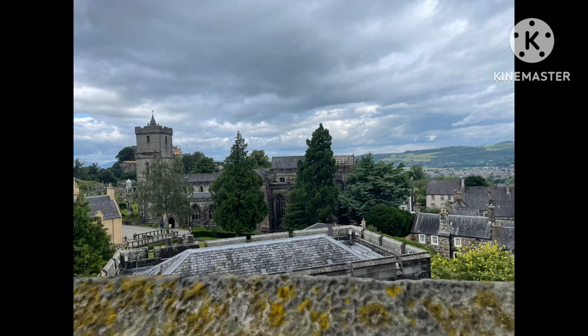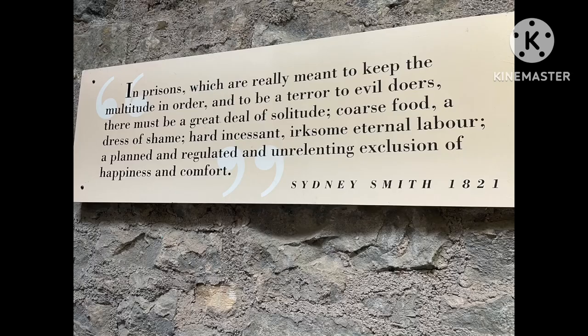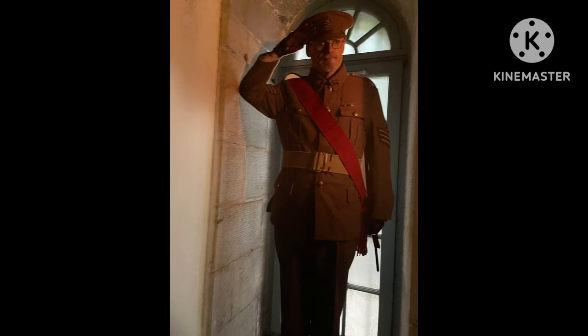If you ever visit Scotland, or if you have time, please come to Stirling because there is so much you could do here. You can visit the Old Town Jail, you can visit the castle — which I've got a video on.